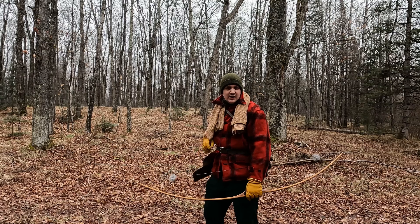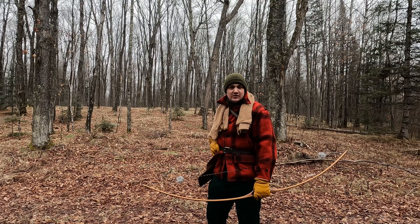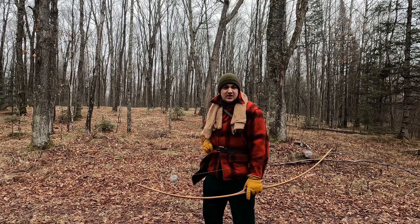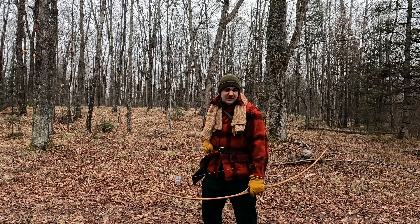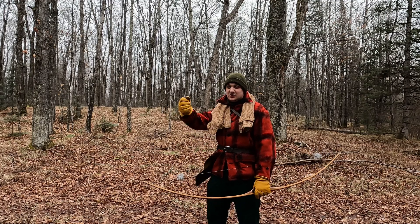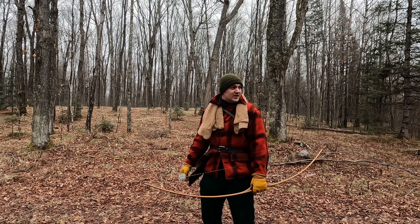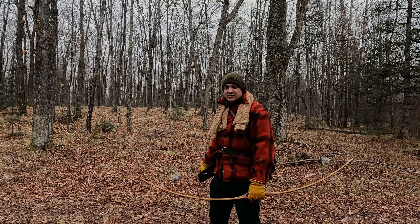My name's John. Thanks for clicking on the channel — if you want to see a little bit of ground traditional bow hunting, stick around. Mostly just talking-head stuff because I'm by myself and it's really hard to film anything other than holding a camera in front of your face. But we'll see what happens. Stay tuned.